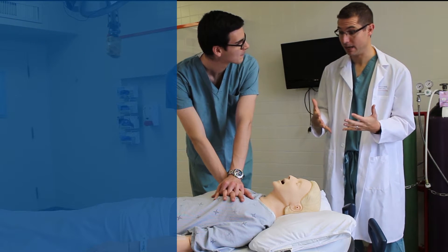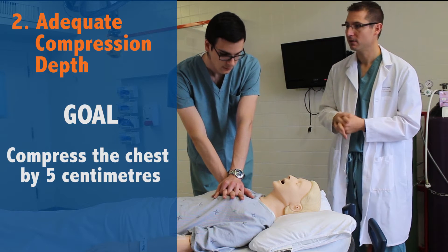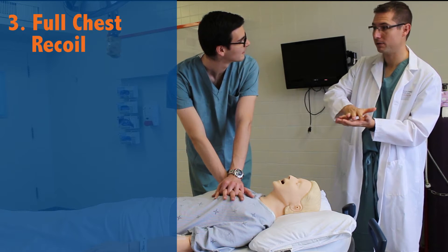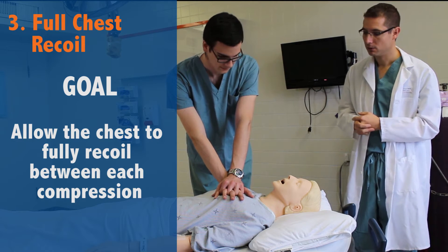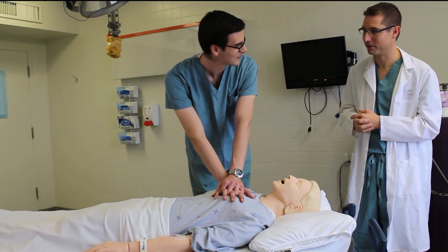The second thing is compression depth — it's a good hard push. We want to compress the chest down five centimeters. The third thing is to make sure that while we're pushing fast and hard, we actually allow the chest to fully recoil so that our hands come completely up. You don't actually lean too hard. We're going to try and do that for two whole minutes before we switch with another provider.